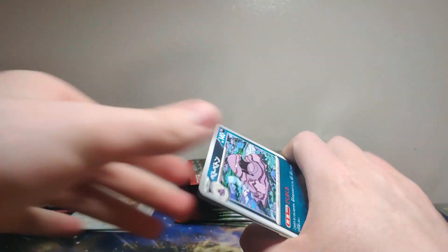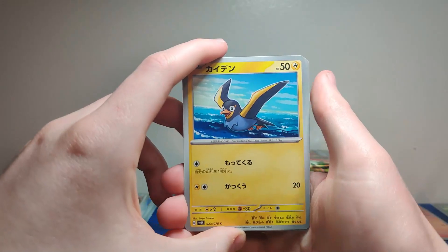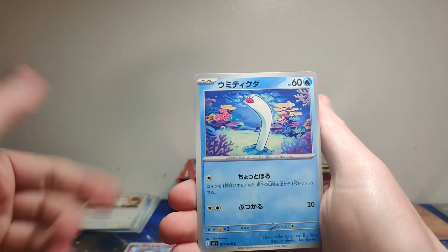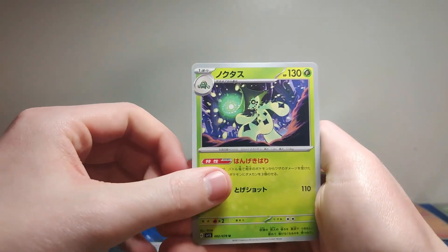Next pack — Murkrow! That's new bird artwork, the other bird, but this bird looks better. Ralts — very nice artwork. All this pencil, colored-pencils type artwork, I'm really enjoying it. Very nice.